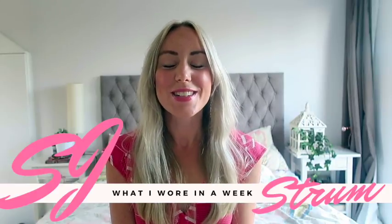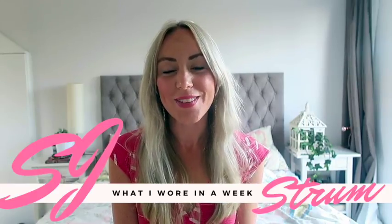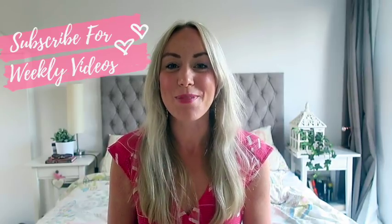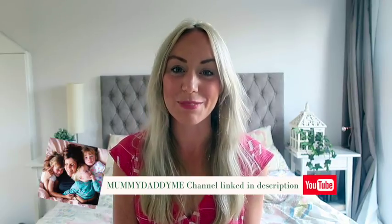Hey it's SJ, this week I am doing a what I wore in a week video. This one is actually in collaboration with the gorgeous, very stylish Katie Ellison.